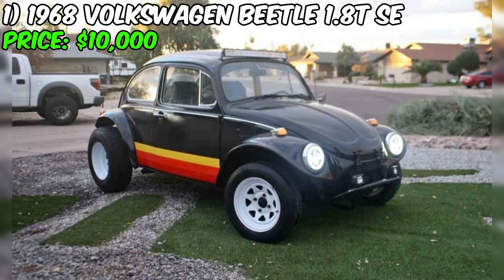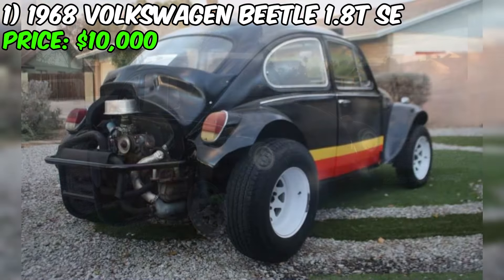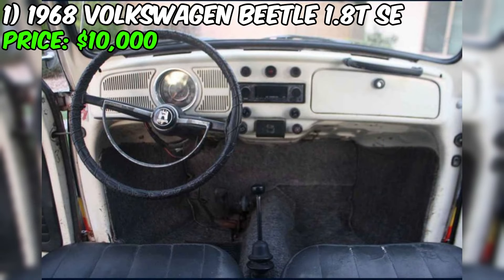The seller claims that this is a Baja Beetle with a 1,500cc air-cooled engine and a four-speed manual transmission. The car has undergone a complete restoration and features a new carburetor, starter, air filter, electronic ignition system, master cylinder, battery, steering joint, distributor and wires, fresh oil, and new shocks.